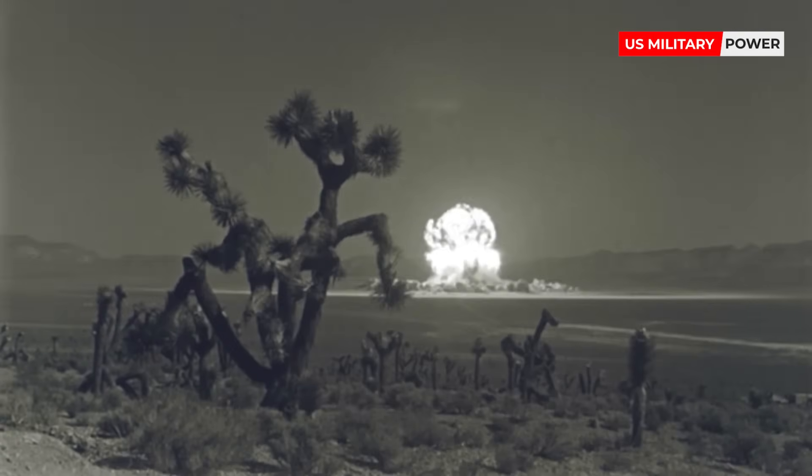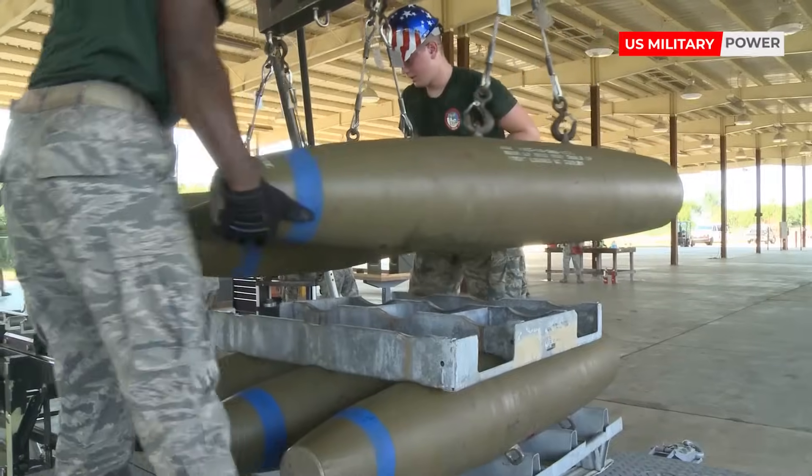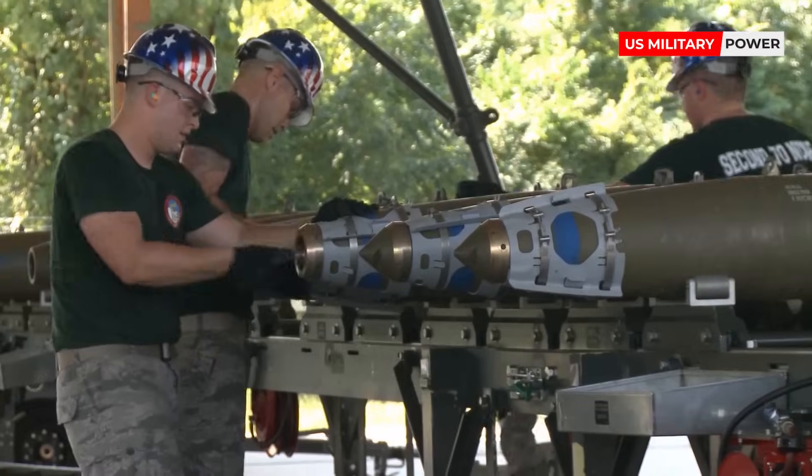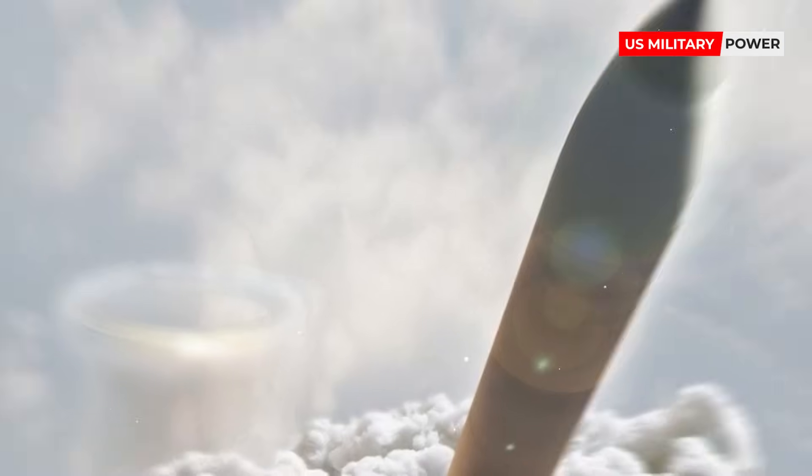An intercontinental ballistic missile, ICBM, is a guided ballistic missile with a minimum range of 5,500 kilometers (3,400 miles), primarily designed for nuclear weapon delivery, delivering one or more thermonuclear warheads. Similarly, conventional, chemical, and biological weapons can also be delivered with varying effectiveness, but have never been deployed on ICBMs.